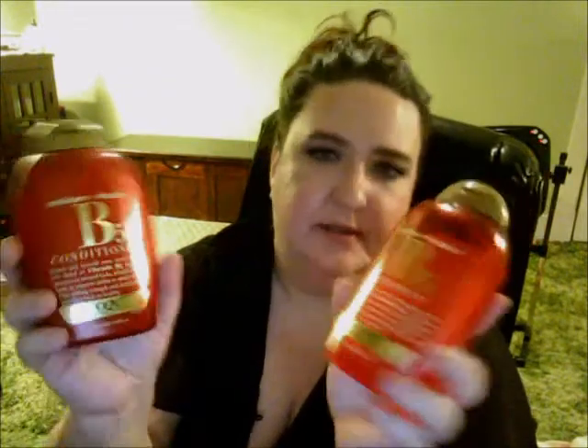For the hair, I got the OGX — they used to be called Organics. I've tried the Moroccan, Argan, and coconut ones before. They have these out now: Moisture Plus Vitamin B5 shampoo and conditioner. It says it's a rich blend of vitamin B5 that speeds moisture to stressed locks, rebuilds damaged lipids to improve ability to retain moisture while adding strength and elasticity to get your hair back to healthy. So I got those.